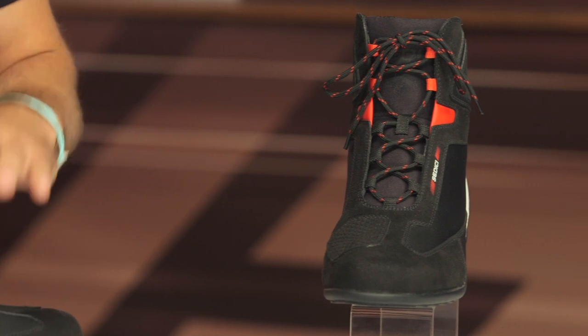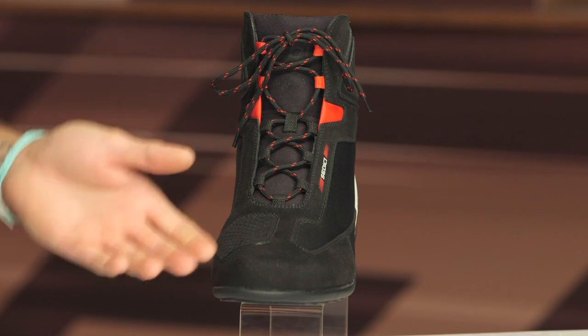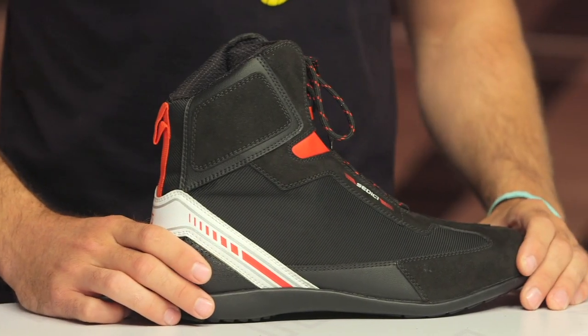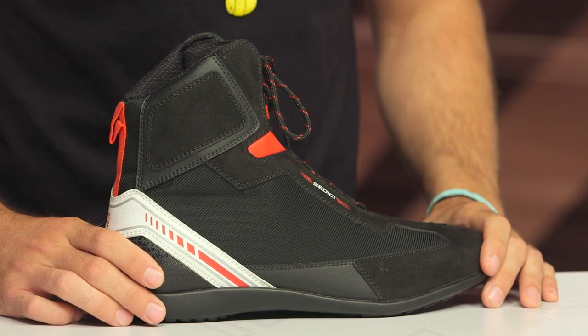Keep in mind we do have our price match policy in place, which is going to guarantee that you're getting the best deal around — make sure you're taking advantage of that. Additionally, Sedici is part of our exclusive brands, which means we have a direct connection to the team designing this gear, so we can always get your feedback and make sure we're meeting all of our riders' needs.